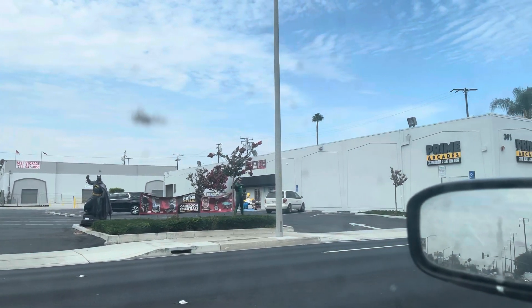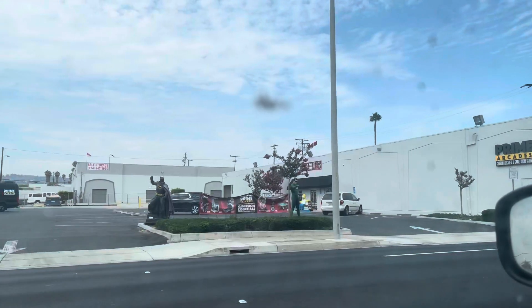Yo, check this out. This is an arcade spot. I found out about this from Fat Collectibles.